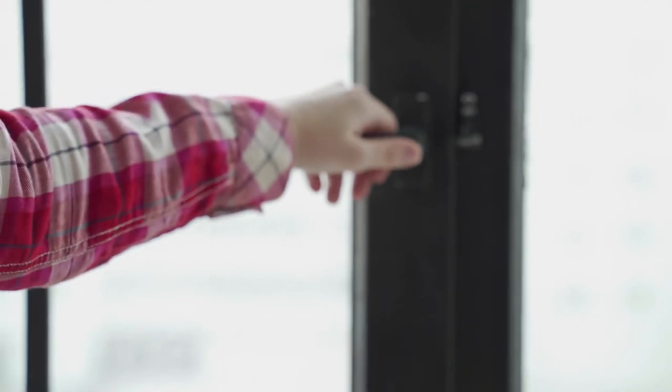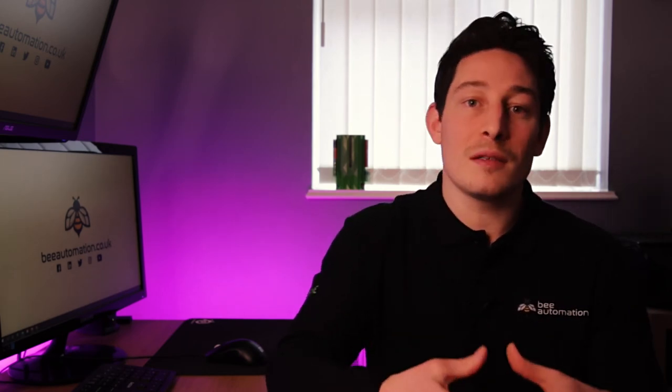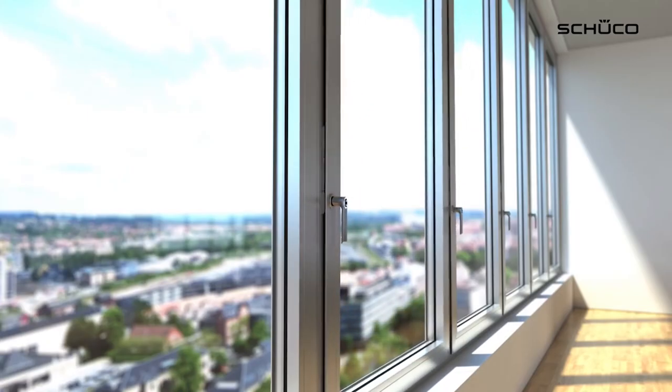Door and window status. The next feature is door and window status. It's a pain going around checking every door and window is closed before setting the burglar alarm when leaving the house or going to bed. With Loxone, when we triple tap the touch switch to arm the burglar alarm, we can configure the system to only allow this to happen if all windows and doors are in fact closed. If they're not, the system can notify you through the app — or even better, if you've got a multi-room audio system, it can tell you precisely which window or door is open. And if you want to go one step further and really showcase the power of true home automation, we can configure all your doors and windows to automatically close and lock without you even having to know one was left open in the first place.